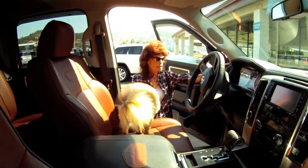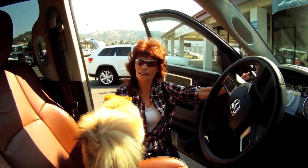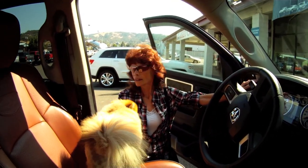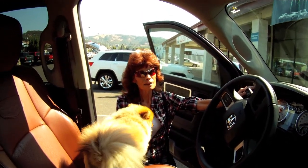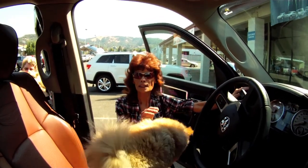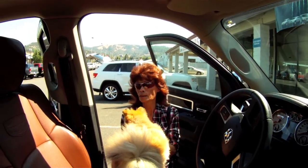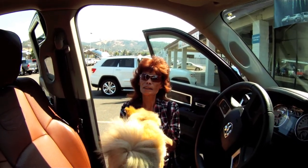This is my Dodge Ram Limited Edition. It has a Hemi engine with extremely good pulling power. Hardly any sway when I pull my toys around. Plenty of room for the dogs and the family.